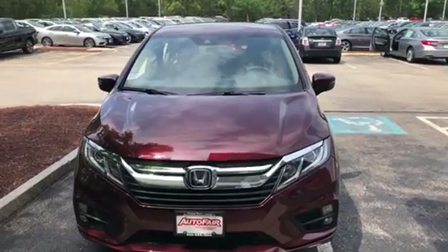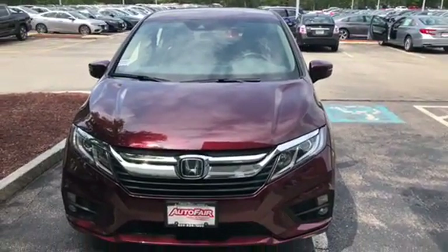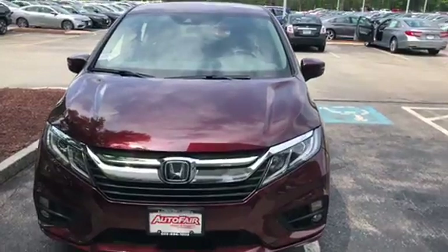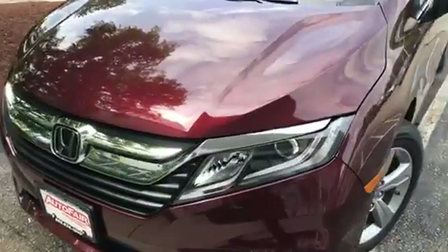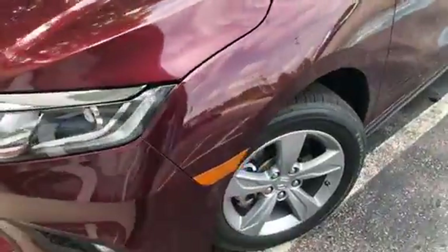Hey Daniel, my name is Sal from AutoFair Honda. I have the Odyssey you inquired about — it's here, it's in stock. I'm gonna go over some features with you. This car has fog lights and LED daytime running lights.